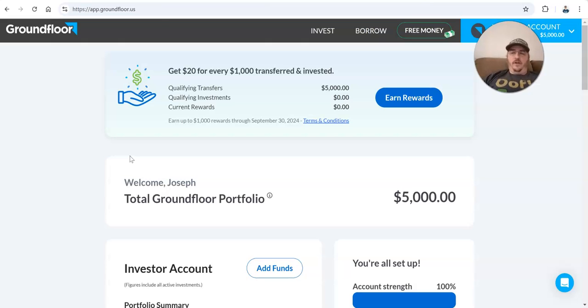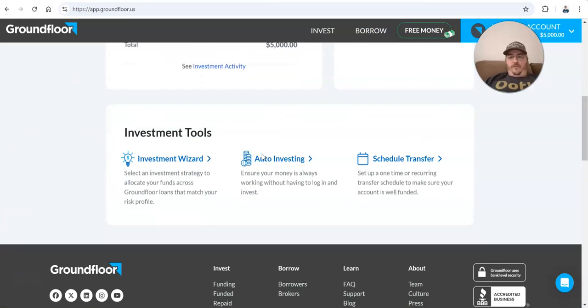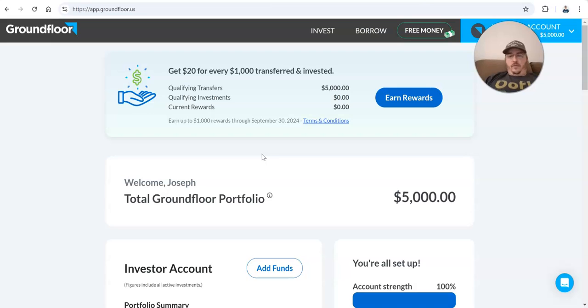I'm on groundfloor.com. I mentioned this in a few other videos — taking a break from finding properties on Lofty today, and I'm going to get back to that relatively soon. But this is another platform where it's fractional investing. You can put very little in to start. I think on this platform the minimum may also be $50, but I just moved a chunk of money in.